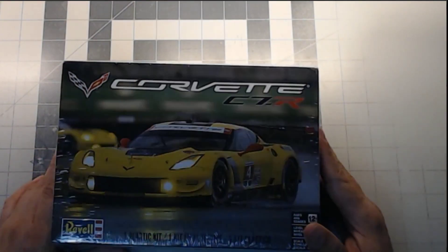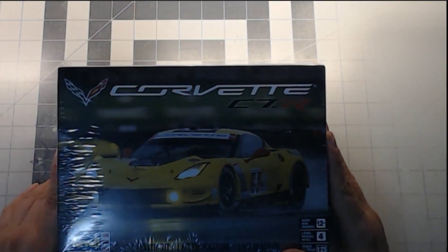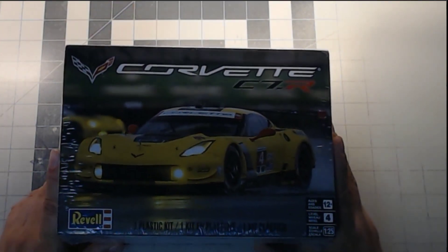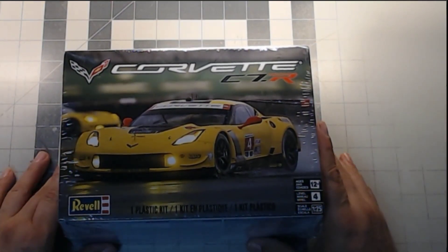It's the Corvette C7R by Revell. I think Revell is the only one that does the C7R. We're gonna build this kit and do it as a buddy build, and anybody that wants to build one of these is welcome to participate.